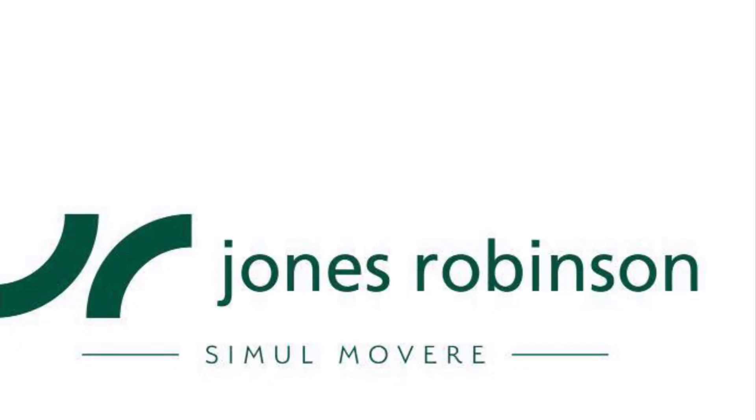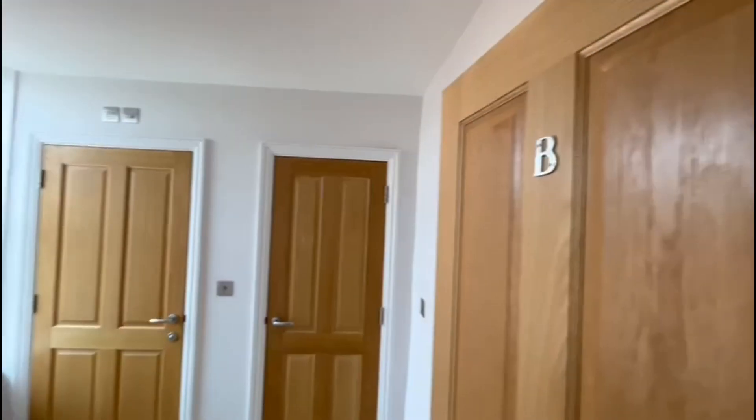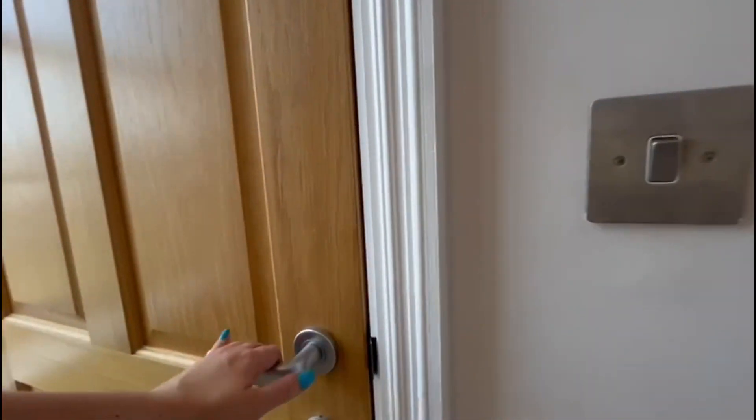I'm going to be showing you around number 26B Brewery House, a fully refurbished one-bedroom apartment right in the town centre of Newbury with all amenities at your doorstep.